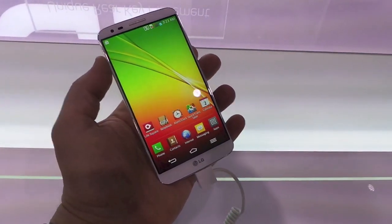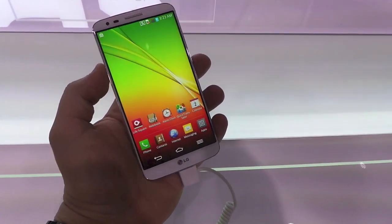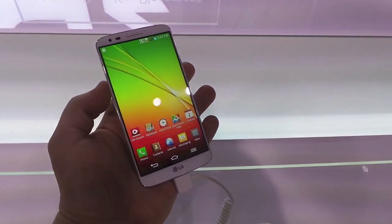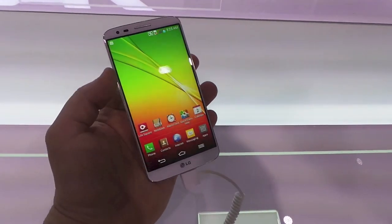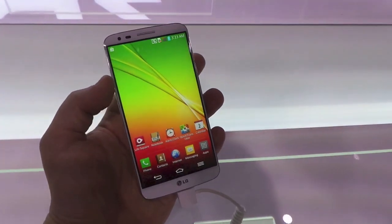Hey, what's up everyone, this is Todd Hazleton with TechnoBuffalo. We're checking out the LG G2, just announced today. It's going to land on AT&T, Verizon, Sprint, and T-Mobile in the United States, although pricing wasn't announced.